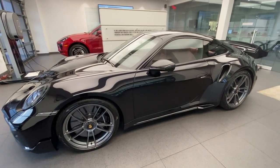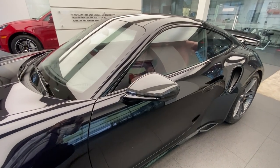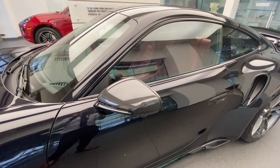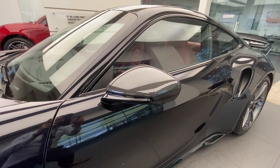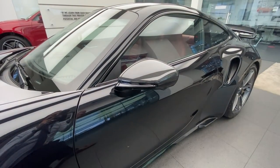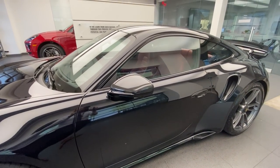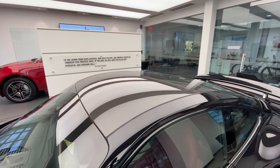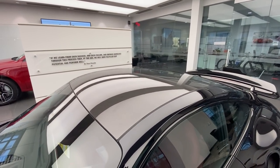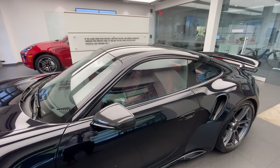Another feature of the sport package is the mirror caps, in this case finished in carbon fiber. Normally these are finished in exterior color, but part of the sport package is the carbon fiber finish of the mirror housing. The bottom section has also been painted in jet black metallic. Another sport package feature is the carbon fiber roof, which looks amazing especially in combination with the carbon fiber used on the rearview mirrors.